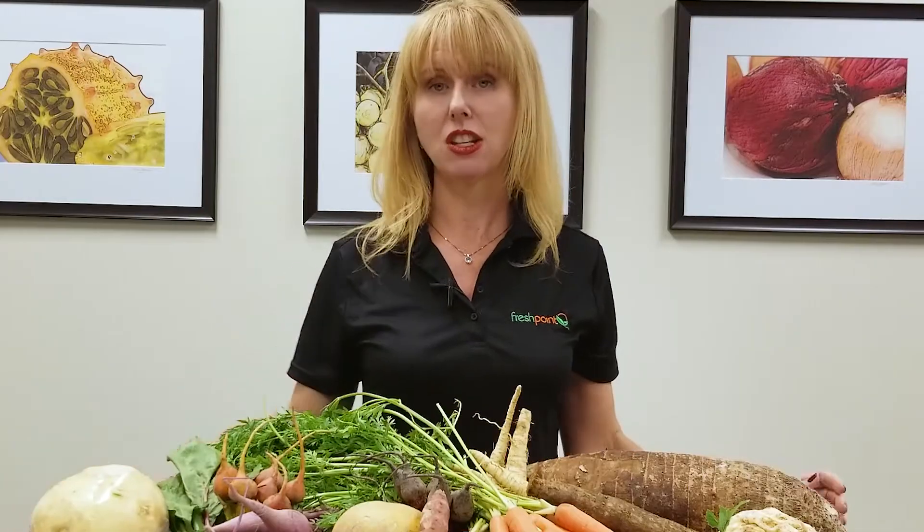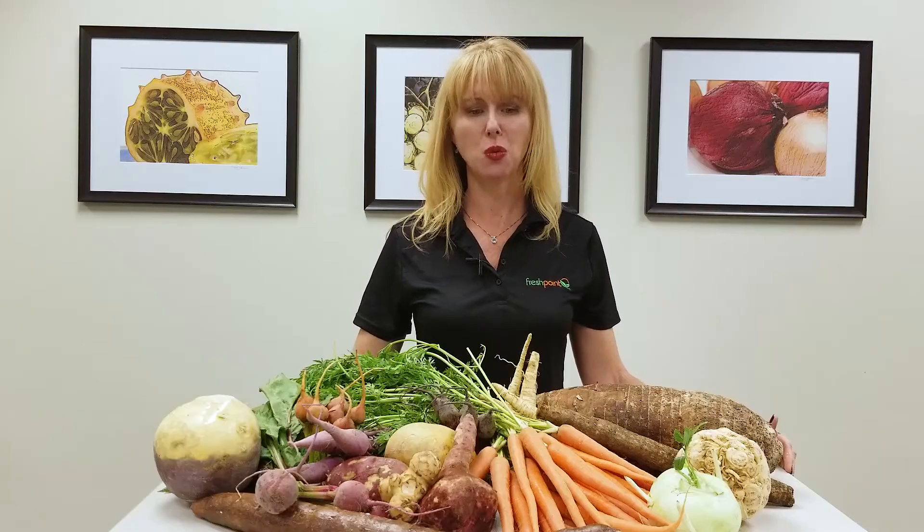When you're storing the root vegetables, the best place to store them is in a cool dark place such as a root cellar. I'm from Florida, I've never even been in a root cellar. So from the chef's perspective, put them in the walk-in cooler and use them within a few weeks.